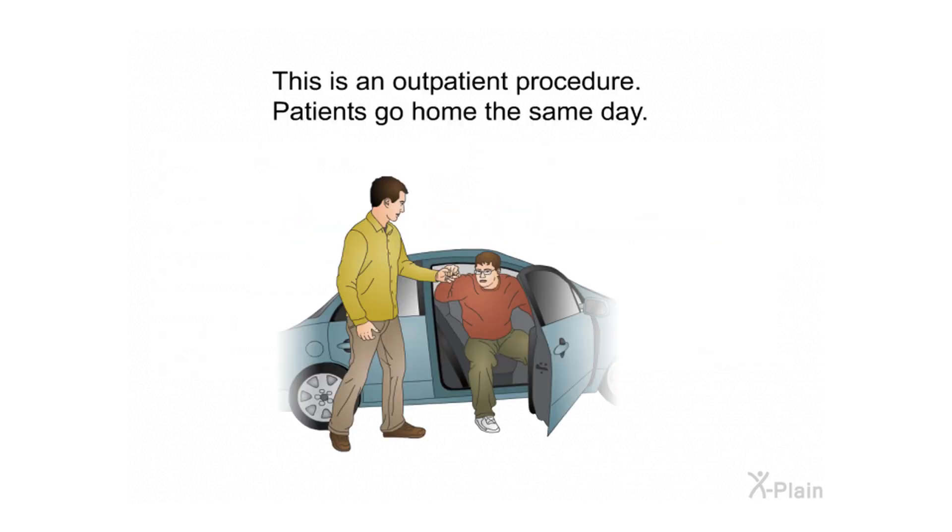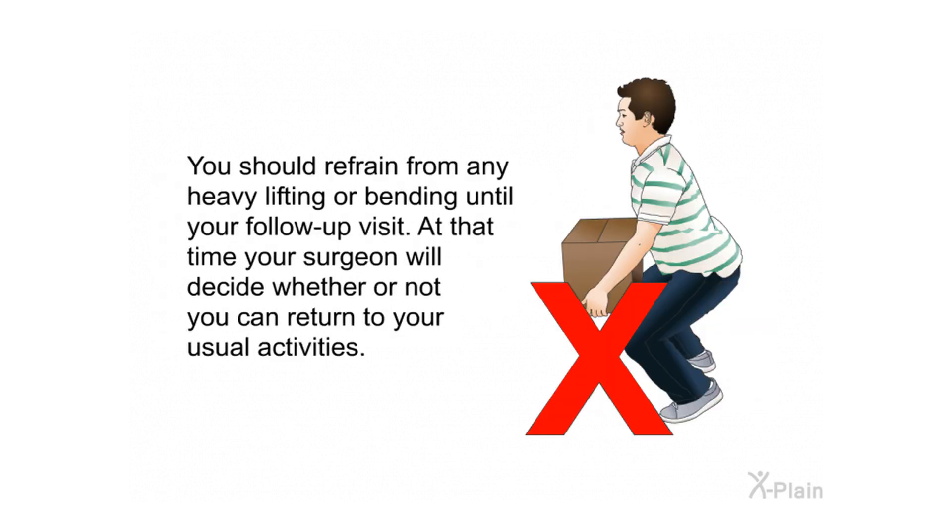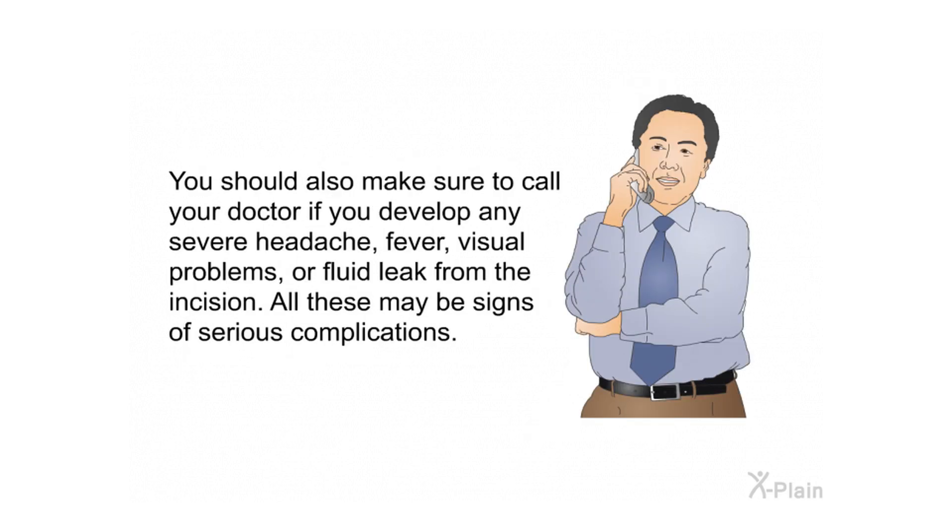After the surgery. This is an outpatient procedure — patients go home the same day. After surgery, you will probably still be on your trigeminal neuralgia medication and will wean off them over time. It may take a few days to a week to know whether the operation was successful. You should refrain from heavy lifting or bending until your follow-up visit, at which time your surgeon will decide whether you can return to usual activities. Call your doctor if you develop severe headache, fever, visual problems, or fluid leak from the incision, as these may be signs of serious complications.